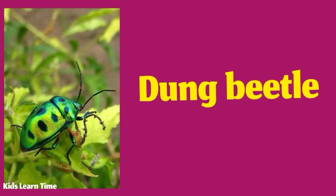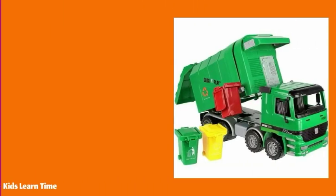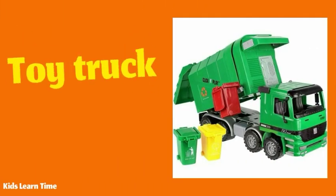Some dung beetles are green. My little brother has a green toy truck.